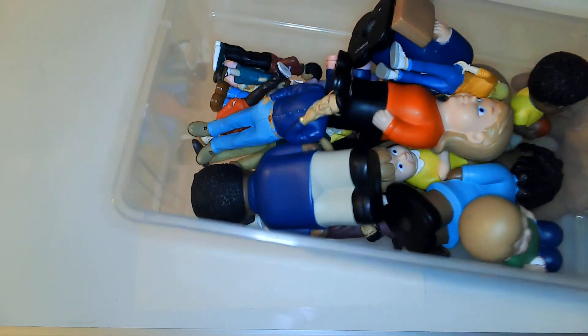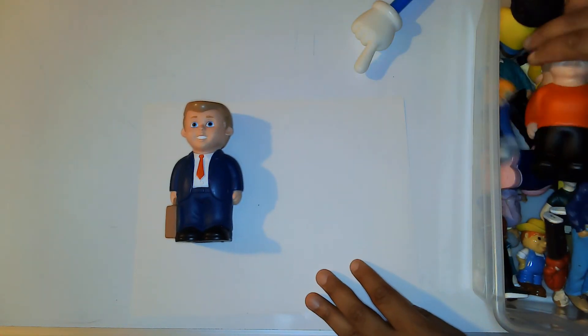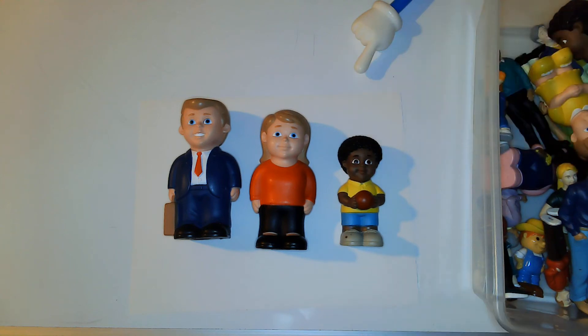Let's talk about the materials you're going to need today. Here are my materials — and guess what they are, friends? They are just little people. I'm going to use these little people to help you learn how to count. So if you have little people at your house, you can go and grab them because we're going to work with our little people today.